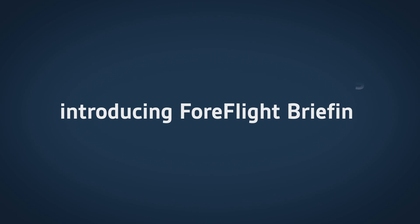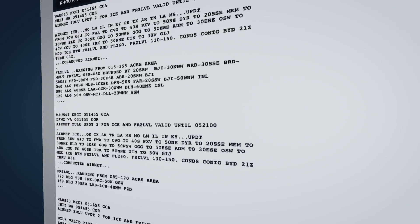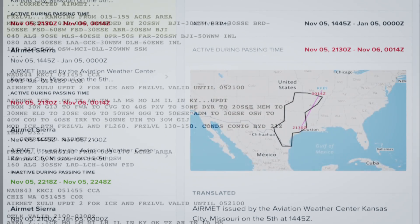For decades, pilots have been frustrated by the standard, textual, pre-flight briefing. Today we're changing that. We're introducing ForeFlight Briefing, a modern, visual, graphical, interactive flight briefing that we think will change the way you fly.